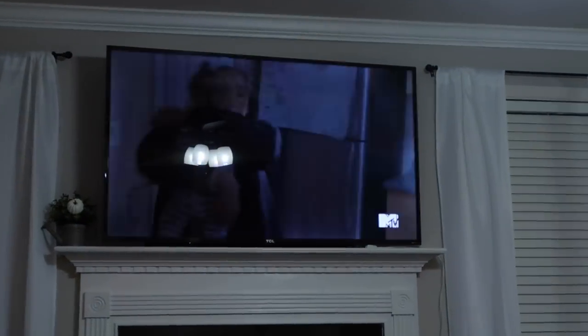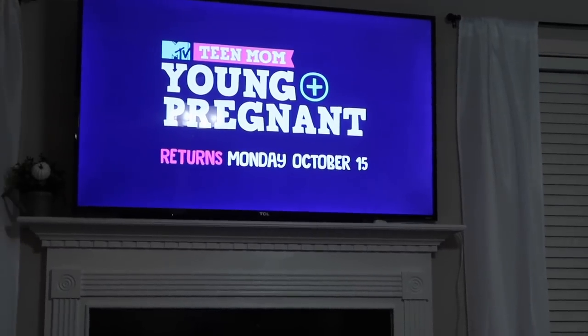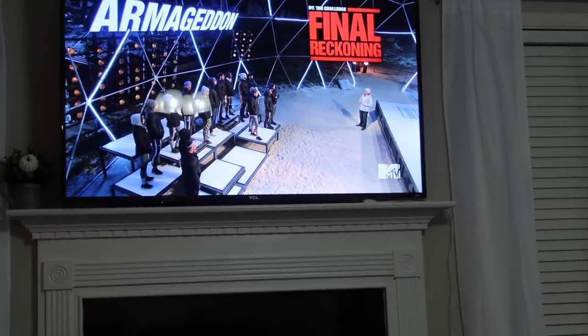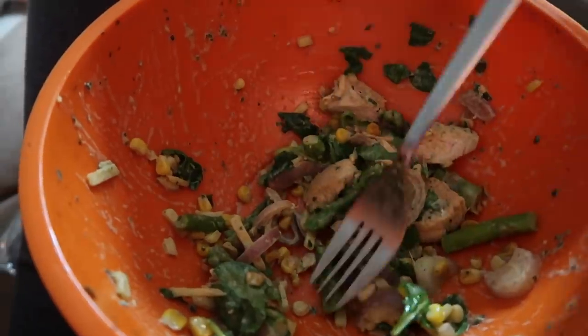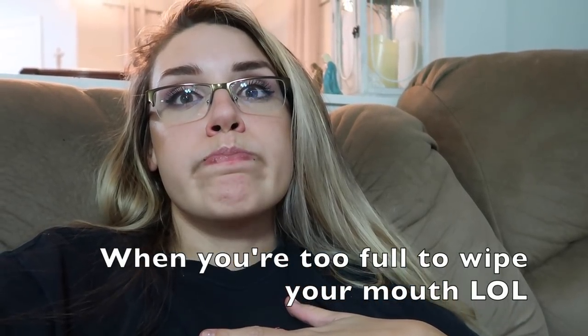Is anyone else still obsessed with the whole Teen Mom franchise? I love Teen Mom, Teen Mom OG, Young and Pregnant — I love it all. I'm so ridiculously full but it's so good. I should just put the plate away so I don't eat anymore. But it's healthy food, and honestly I'll probably finish it.